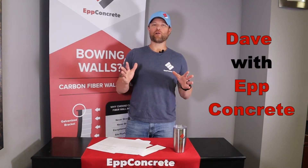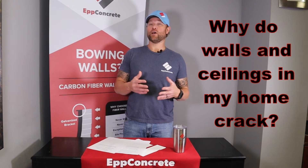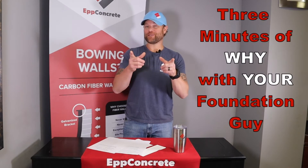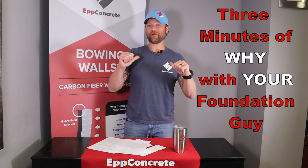What's up everyone, Dave with Up Concrete and today we're going to discuss why do walls and ceilings in my home crack. This is 3 Minutes of Why with your Foundation Guy.